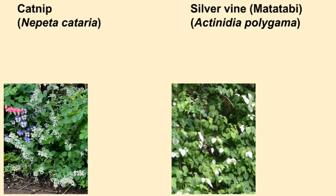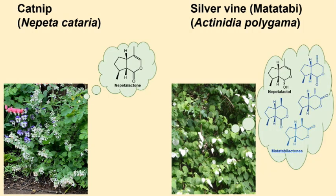Catnip and silvervine are completely different species, but these plants produce cat attractants that have very similar chemical structures known as iridoids. Nepetalactone in catnip, and nepetalactol and other iridoids in silvervine.